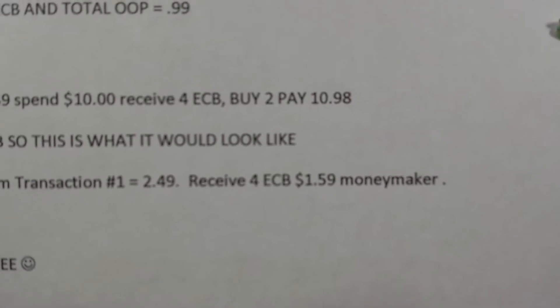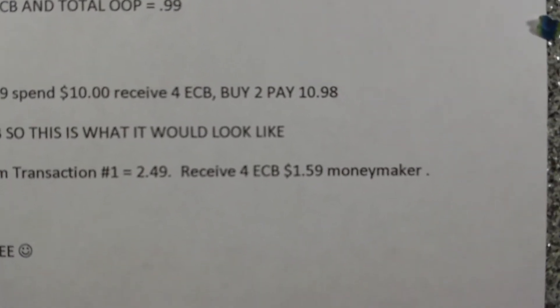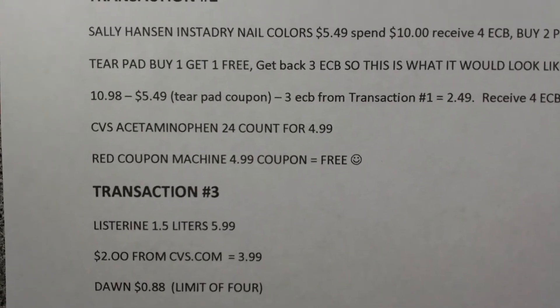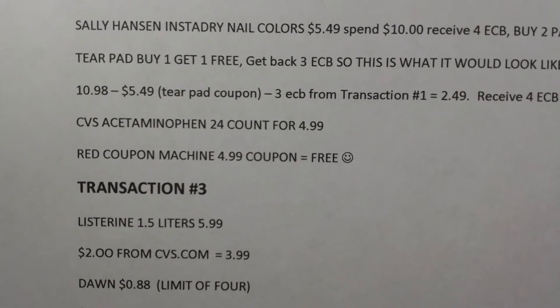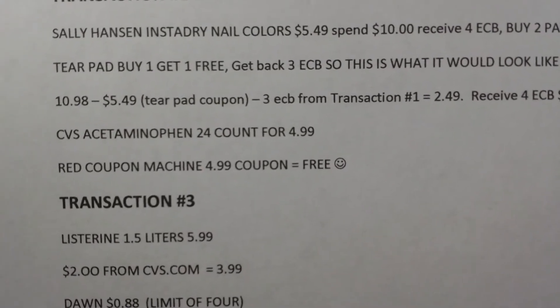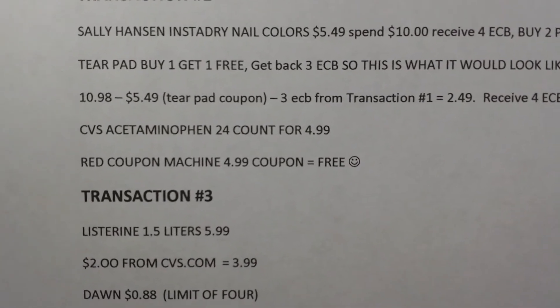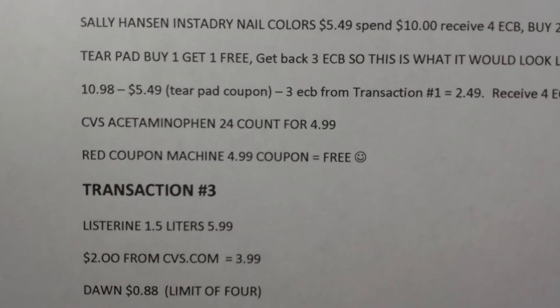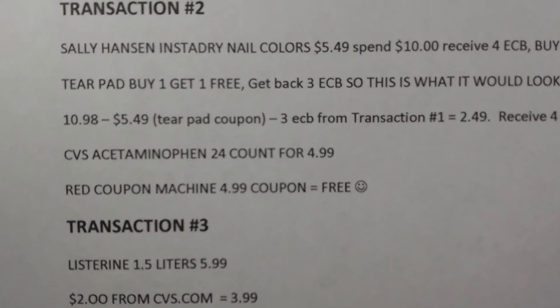You're going to receive your $4 in ECBs, making that a $1.59 moneymaker if you do the math. Also, the CVS acetaminophen 24 count is $4.99, and in the red box coupon machine when you scan your card — always scan your card at least twice — you'll receive a $4.99 coupon making the acetaminophen free.